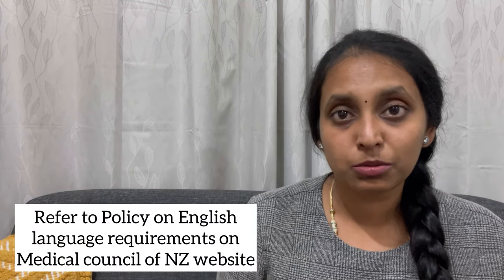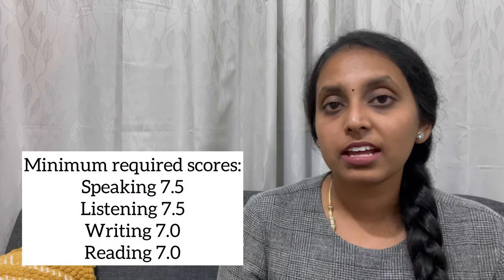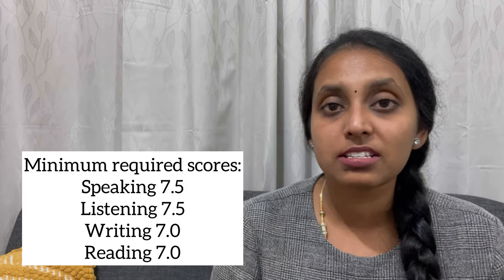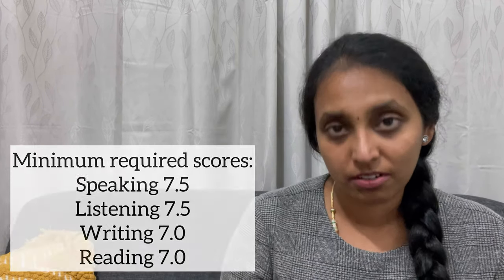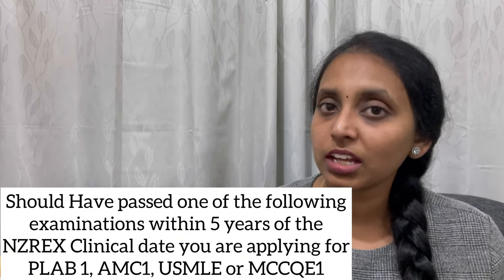It's not just the NZREX exam — prior to that, you also need to do your IELTS exam. You need an overall band score of 7, with Writing and Reading at 7, and Listening and Speaking at 7.5. There should not be anything lesser than any of these individual band scores.